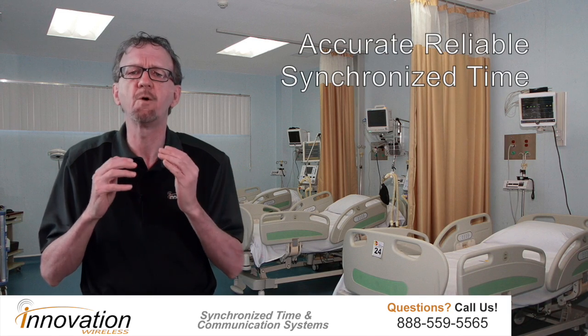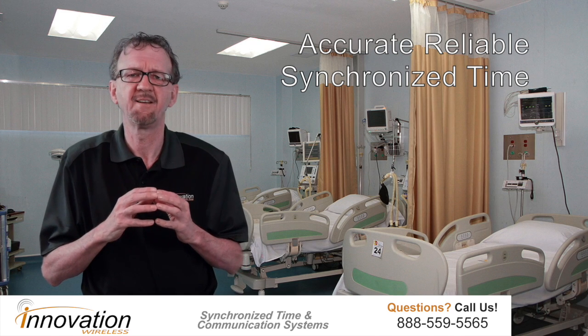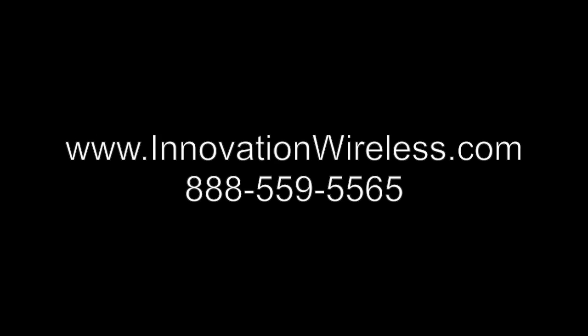Each one of these systems produces accurate, reliable, synchronized timing. We are structured with our years of experience to make hospitals run better. Let our experience help your facility. Please visit our website at www.innovationwireless.com for more information or to get a quick quote, or give us a telephone call at 888-559-5565.